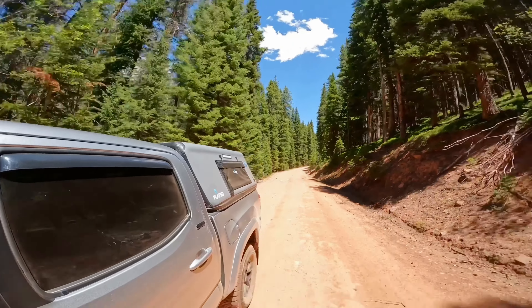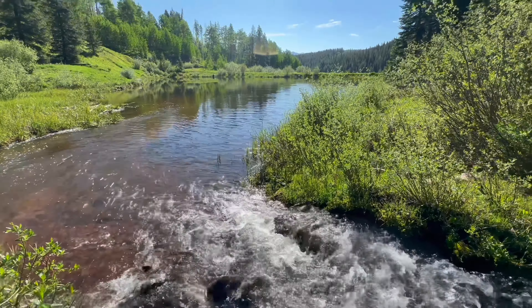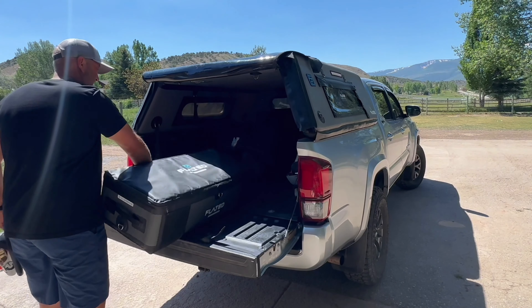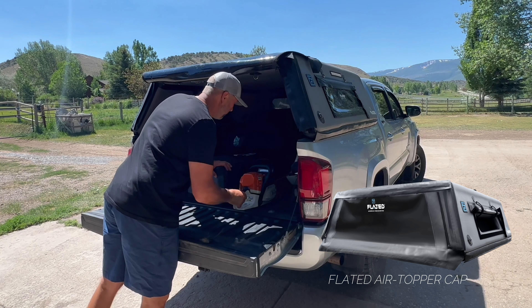Hello Flated friends, family, and fellow roadies. Ken Hovey with Flated. This week we're going on an annual tradition — my family has owned a ranch surrounded by national forest for three generations. Every year when we try to get in there for the first time, there's undoubtedly a bunch of logs and debris and some snow banks to get through. I've loaded up all my gear in my truck and underneath my air cap, and we're going to cut our way in, do some fishing, hiking, show you the mountains, and of course do some truck bed camping.